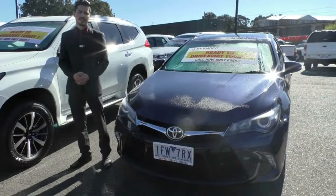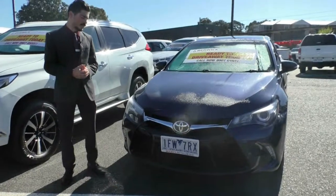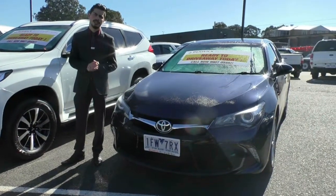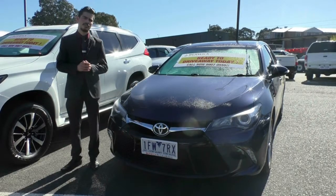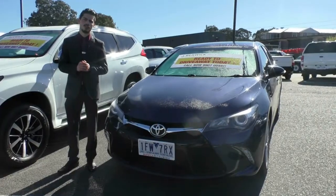Thanks for taking the time watching this video on the beautiful 2015 Toyota Camry Atara S. This car actually does qualify for our premium mechanical protection plan, which gives you 5 years mechanical protection and 10 years premium roadside assist. If you have any other questions or you would like to book a test drive, please give us a call at 9907 0555. Thanks for watching.